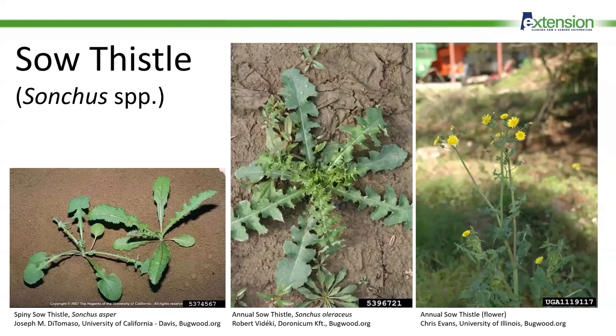Sow thistle is a non-native aster family plant introduced worldwide. It's found throughout the state as well. It has stems up to three feet tall and they have a milky sap.